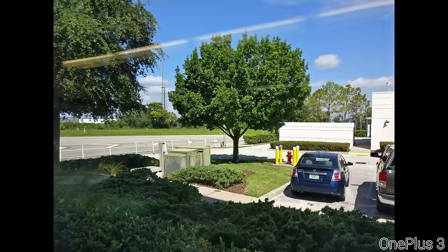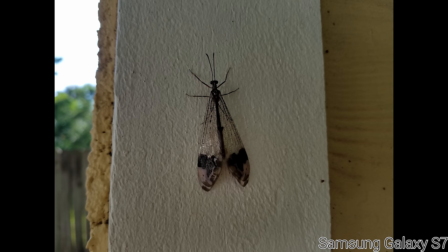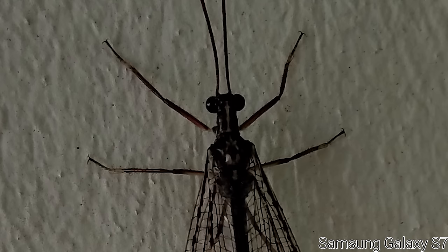Macro modes can be a lot of fun, so we'll be testing both the balance and the fine details on this upcoming macro shot. Starting with the Galaxy S7, it clearly had a hard time deciding what to balance more — the light behind the wall, the light on the wall itself, or even the darker bug. Either way, this shot is way too underexposed, and the actual details when zoomed in aren't stellar. Although with a subject that takes up this much of the frame, you can still make out quite a bit of detail on the parts that aren't too dark.